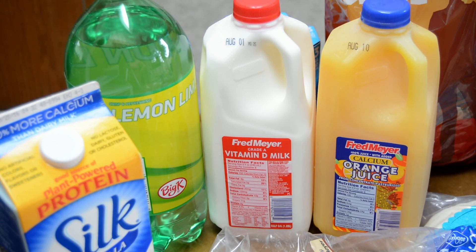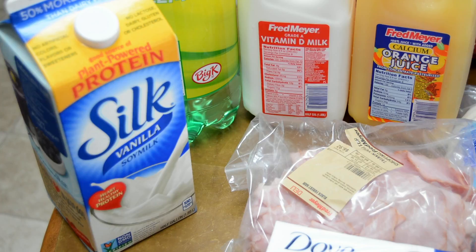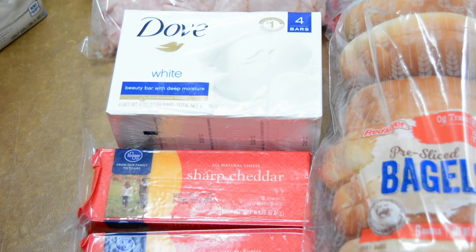We don't buy pop that often, but I found an e-coupon for a free two-liter of pop from Fred Meyer's, so I put that on my card and got it for free. I picked up a half-gallon of Silk soy milk for my family — there was also a $1 e-coupon for that, so it ended up being $1.99. We also needed some more Dove bar soap so I can make our own creamy body wash — I'll link to that recipe in case you want to try it. I picked up four bars for $5.58.